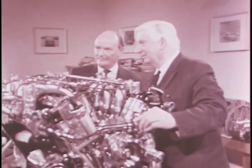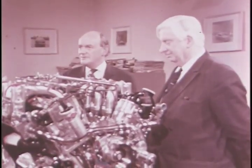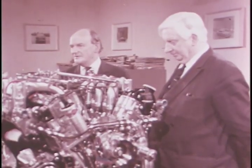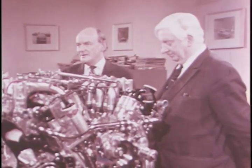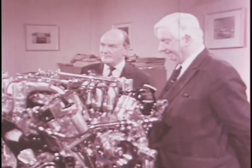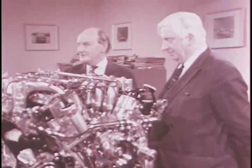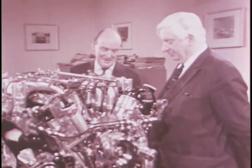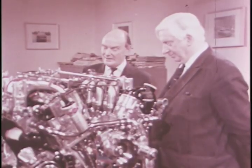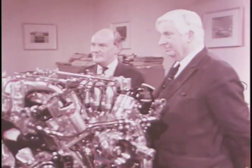Mr. Mundy, introduce us to your engine. Well, Mr. Baxter, here it is. It's a thing we call DIN rating — that is with all the auxiliaries, the air cleaners, the car exhaust system. It develops 272 horsepower. It is substantially an all-aluminum engine. It has seven main bearings for the crankshaft and, a new feature for us at Jaguar's, a single overhead camshaft per bank.